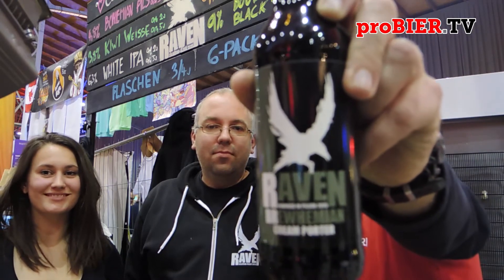Kalea Beer Calendar by Raven Brewery from Pilsen. There's another brewery that brews Pilsener beer in Pilsen, but you're the one who brews the freaky beers. And today you have the Cream Porter in your calendar. So can you tell me a little bit about the Cream Porter?